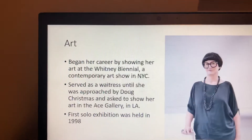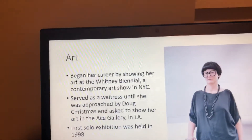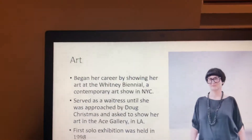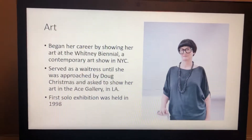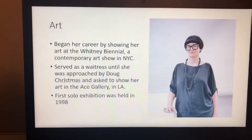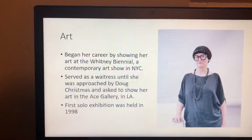This meeting was actually a breakthrough show for Donovan that led her to more opportunities and shows in and outside of New York City. Her first solo exhibition was held in 1998.